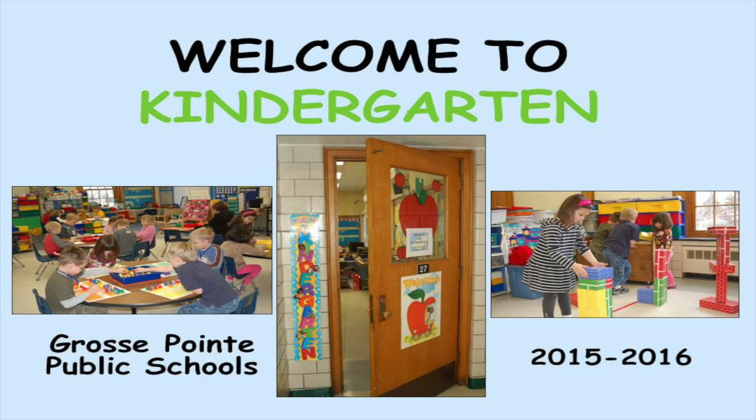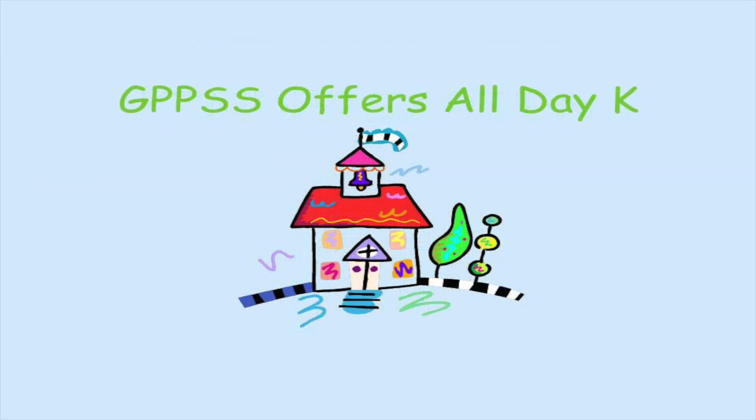Welcome to Kindergarten. The Grosse Pointe Public School System offers all-day kindergarten at every one of our elementary buildings.